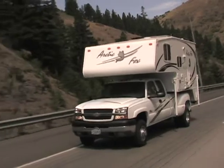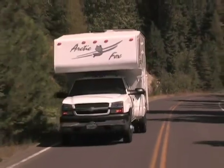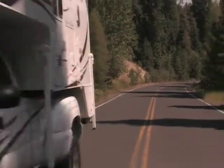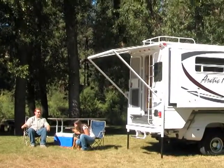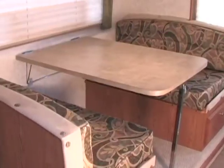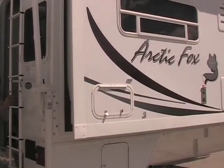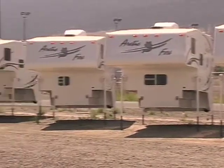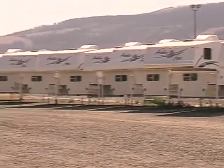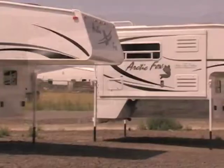The Arctic Fox truck camper is your home away from home on the open road and in the wilderness, whether you're planning a weekend getaway or a week-long adventure. Arctic Fox is designed to maximize your comfort and convenience with the features you've come to expect from Northwood. After all, Northwood did perfect the full wall truck camper slide out, and we sell more than any other manufacturer.